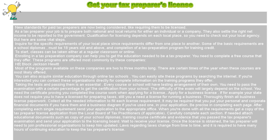Some of the basic requirements are a school diploma, must be 18 years old and above, and completion of a tax preparation program for training credit.